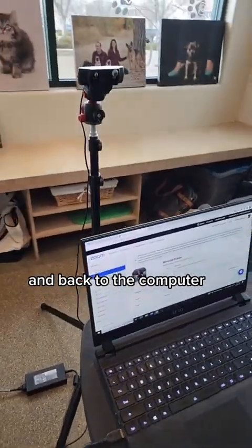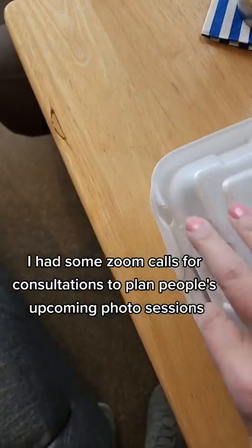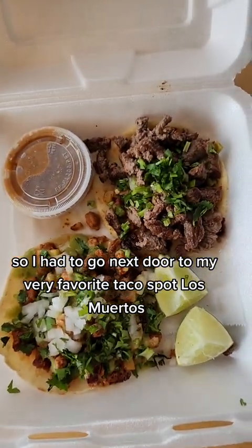And back to the computer. I had some Zoom calls for consultations to plan people's upcoming photo sessions. And from there, I was starving, so I had to go next door to my very favorite taco spot, Los Muertos.